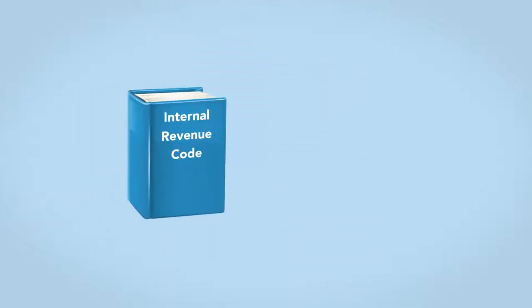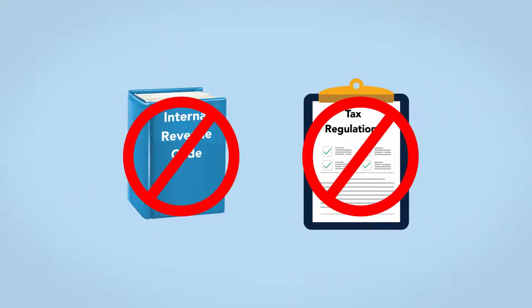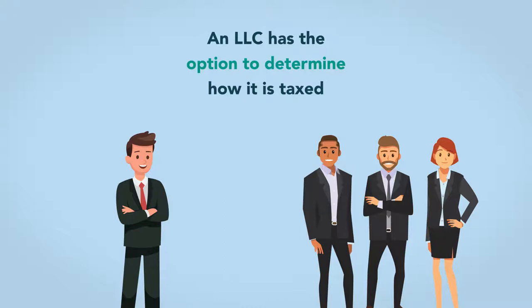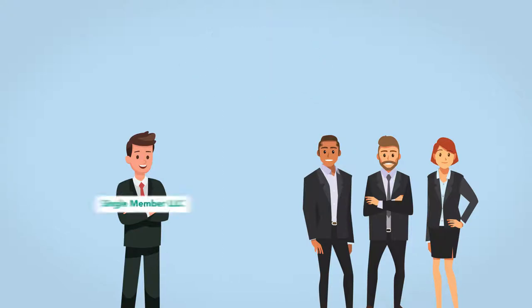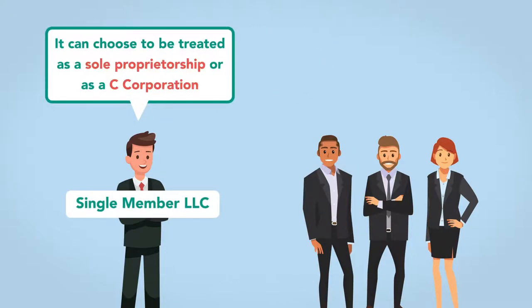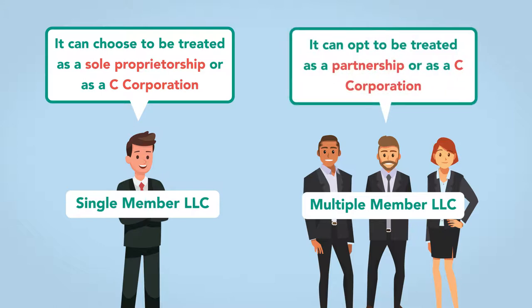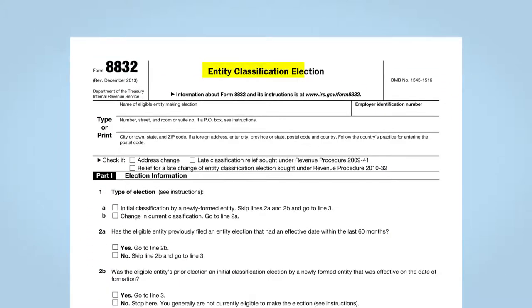Neither the Internal Revenue Code nor the tax regulations promulgate tax laws specific to an LLC. Instead, an LLC has the option to determine how it is taxed. If it is a single-member LLC, it can choose to be treated as a sole proprietorship or as a C corporation. If there are multiple members, it can opt to be treated as a partnership or as a C corporation. The LLC makes this election by filing an Entity Classification Election form with the IRS, also known as a Form 8832.